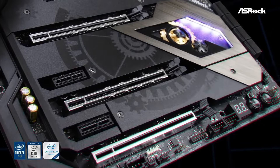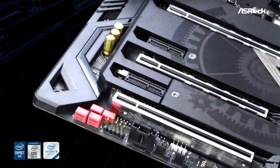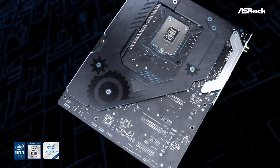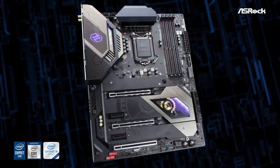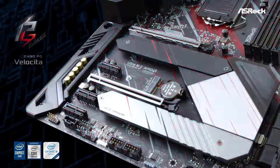With its combination of performance, reliability, and expandability, the ASRock Z490 Phantom Gaming 4 is an ideal choice for gamers and enthusiasts looking to build a powerhouse gaming PC.